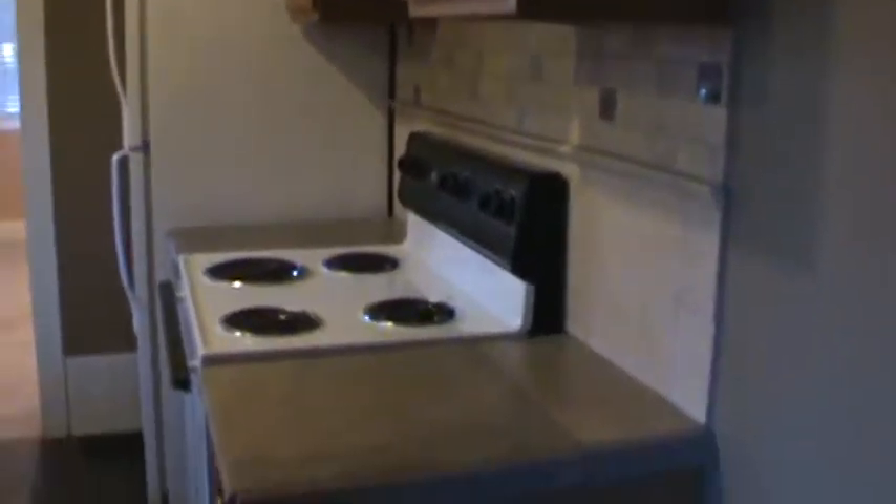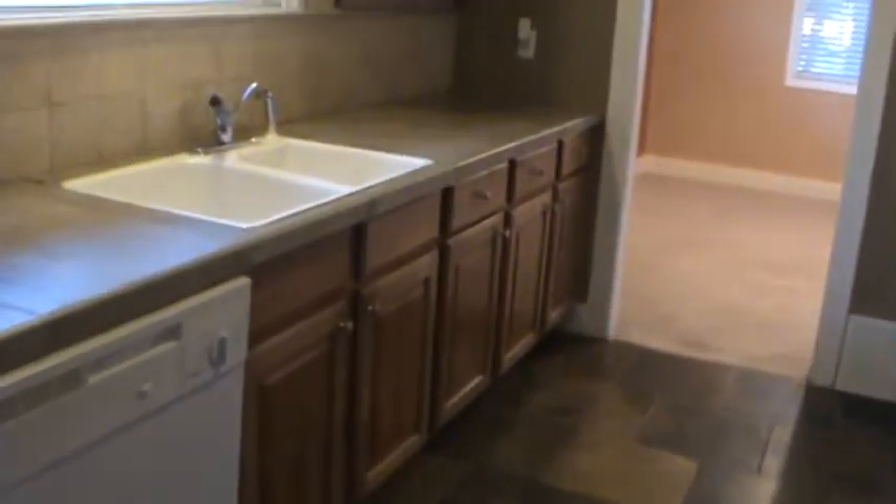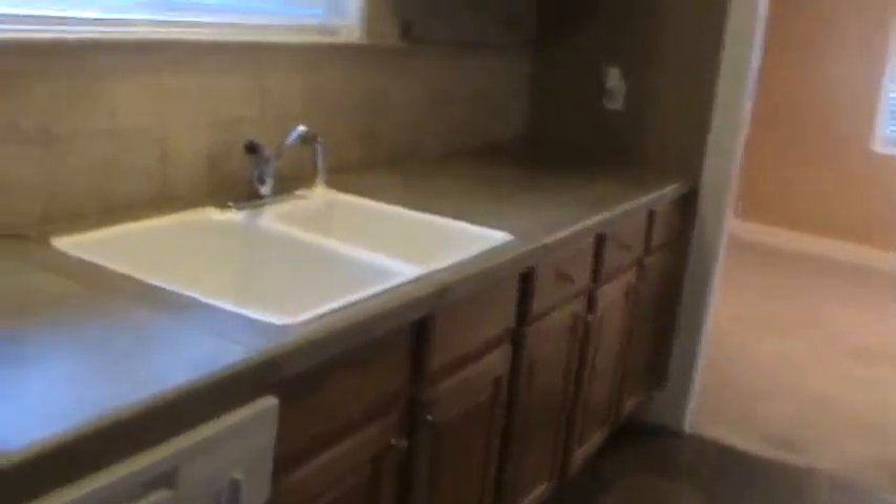Nice cabinets. There's a plug right here — I don't really know what that's for. It has the old electrical box right here, but then there's another one downstairs that looks like it's a newer electrical panel.